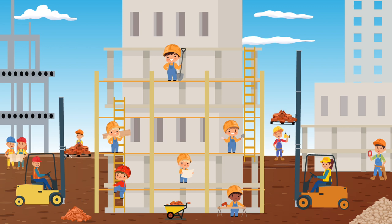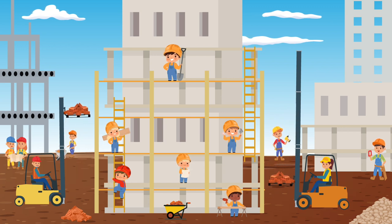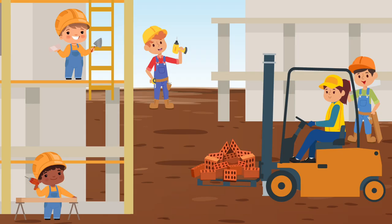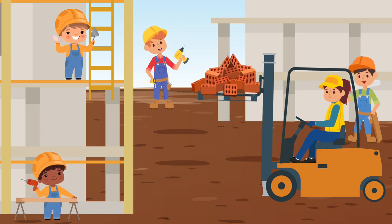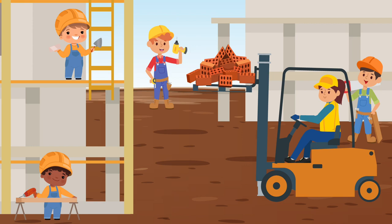The Forklift is a vehicle that can lift really, really heavy objects. What color is this Forklift? This Forklift is orange.